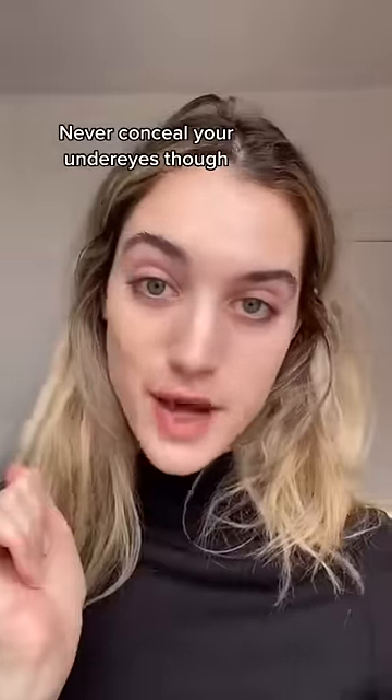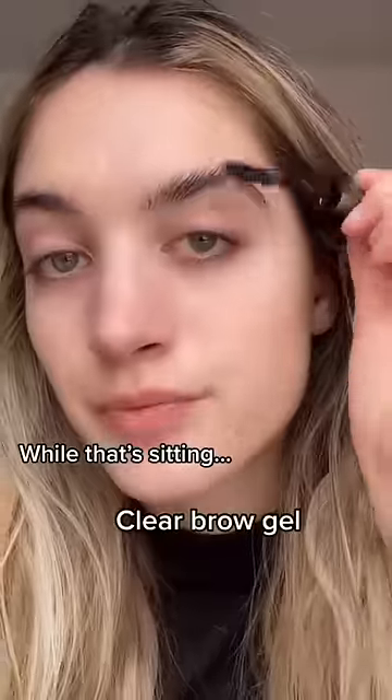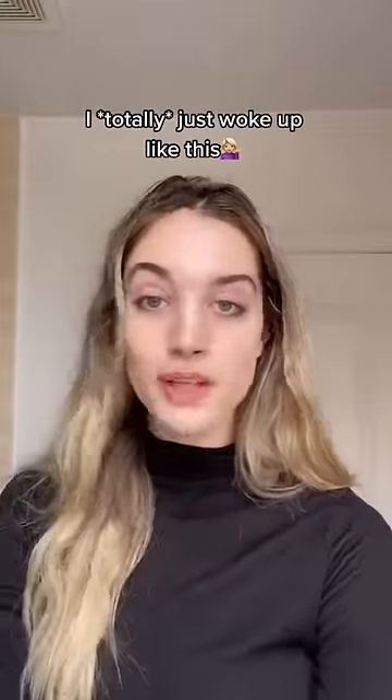Never conceal under your eyes though. While that's sitting, clear brow gel. Take a little bit of lip stain. I totally just woke up like this.